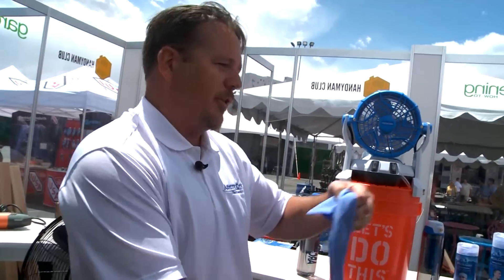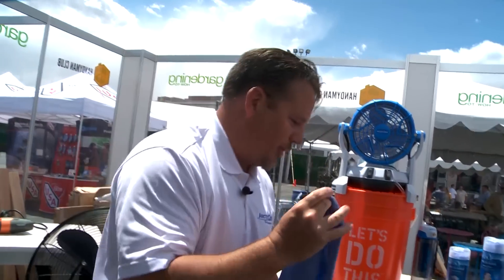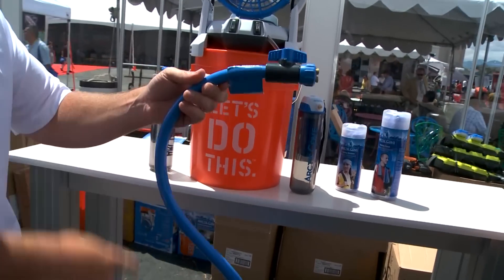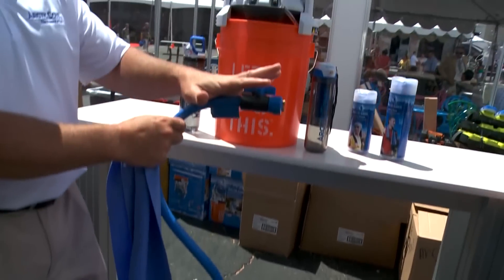These things run for anywhere between $4 and $7 a piece, so very affordable. And if you've got maybe a greenhouse or a pool area, you've got these stand misters where you control the mist right at the nozzle.